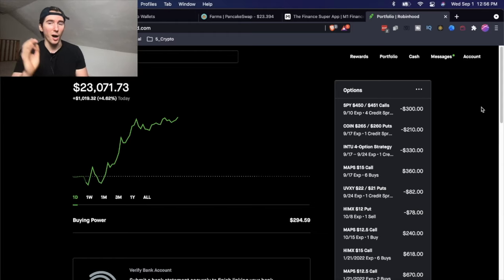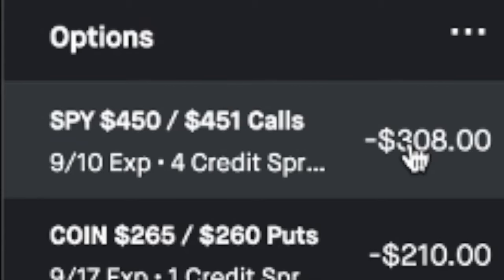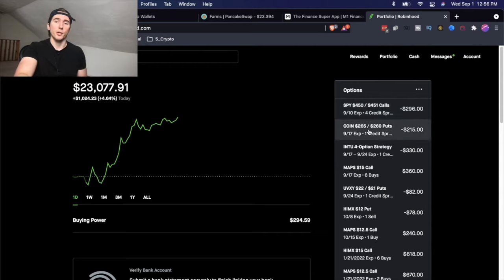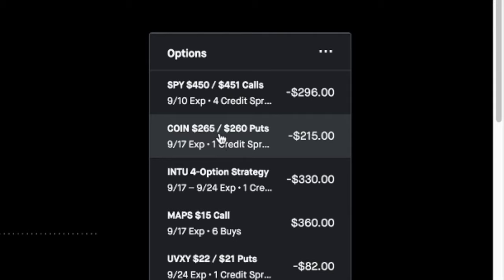For the options I'm holding right now: I have four credit spreads of SPY at the $450/$451 strike price expiring 9/10. I'm betting on SPY being below $450 by 9/10, because historically September is the worst month for the stock market and I've noticed a pattern where on the monthly expiration date there's pretty much always a drop for SPY. The next option I'm holding is a COIN put credit spread — I'm betting on COIN going up and being above $265 on 9/17, with $500 of collateral.